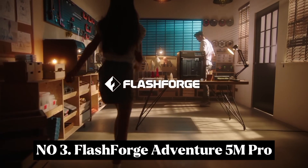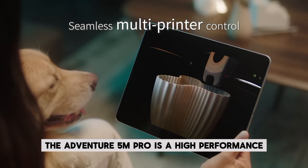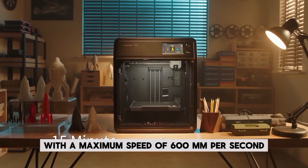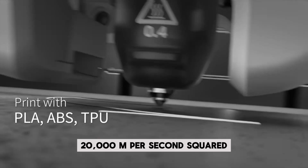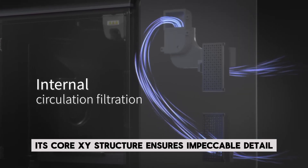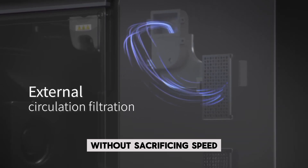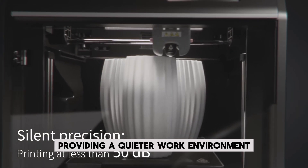Number 3: Flashforge Adventurer 5M Pro. The Adventurer 5M Pro is a high-performance 3D printer designed for both speed and precision. With a maximum speed of 600mm per second and acceleration of 20,000mm per second squared, it's 12 times faster than typical FDM printers. Its core XY structure ensures impeccable detail without sacrificing speed, while the noise level stays under 50 dB, providing a quieter work environment.